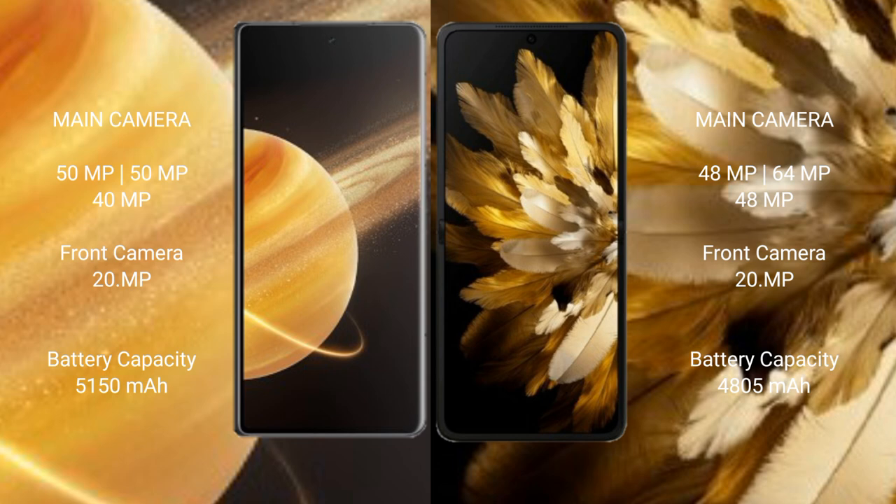Honor Magic V3 has a 5150mAh battery with 66W fast charging support. OPPO Find N3 has a 4805mAh battery with 67W fast charging support.